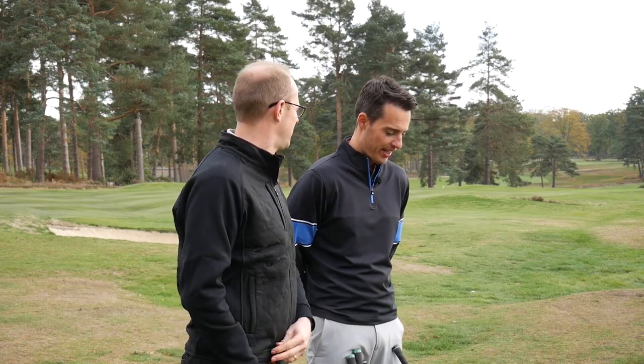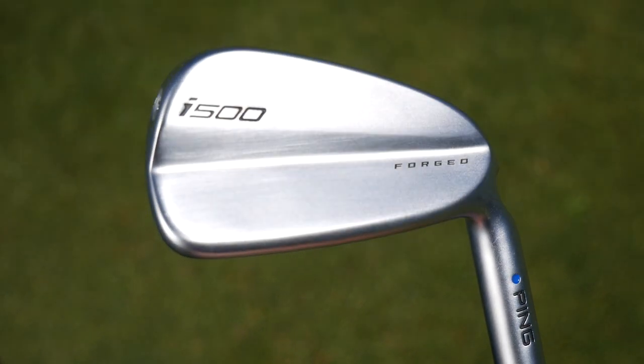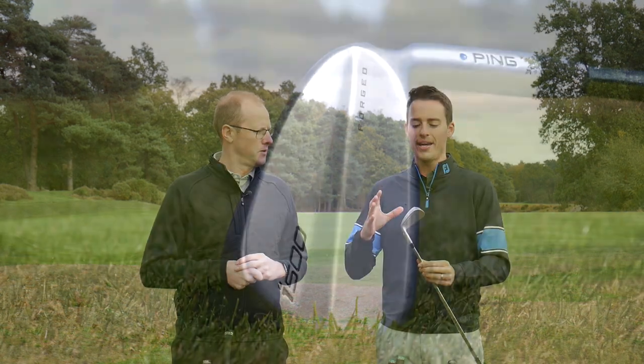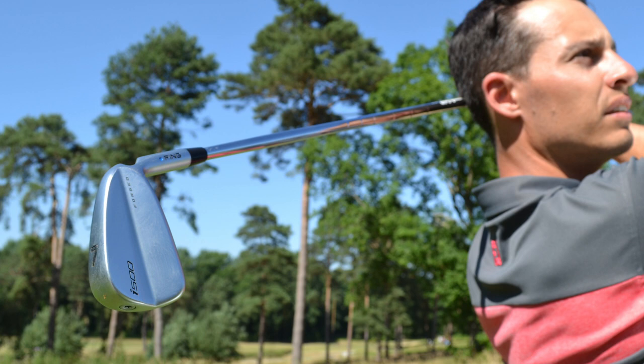My third favourite club of the year would probably be the Ping i500 Iron. When we talked about producing this video, I was thinking of products that really move the needle in their categories or made me stand back and say 'wow, that's amazing.' This club in terms of looks does that — you look at it the first time and think, wow, that is a sexy looking golf club. It might look like a muscle back, but it's not really designed for the better player necessarily. It's designed for people who still want a great-looking golf club but ideally want distance and forgiveness.